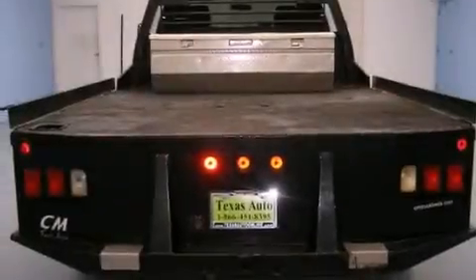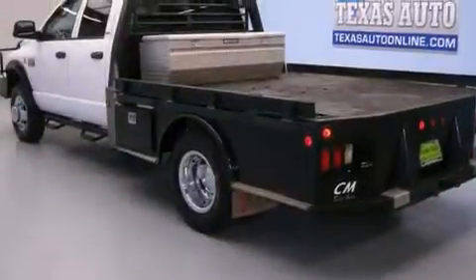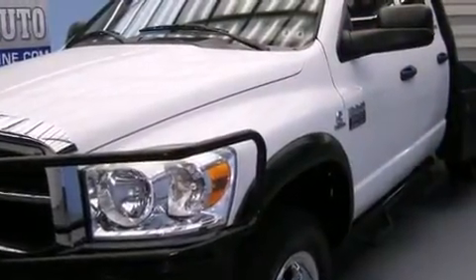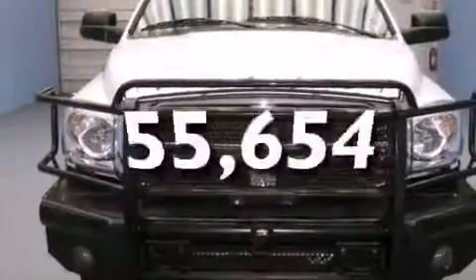All of the following features are included: air conditioning, cruise control, full-power accessories, front and rear floor mats, front multi-stage airbags, a Sentry key theft deterrent system, tinted glass, an anti-lock braking system, a keyless entry system, and this vehicle has fewer than 56,000 miles on the odometer.